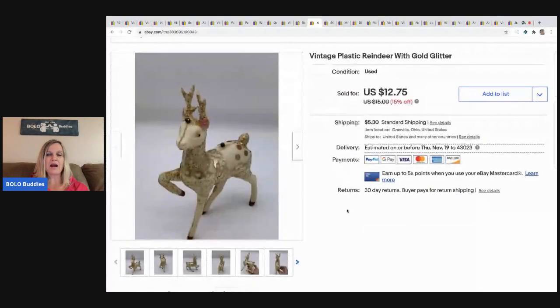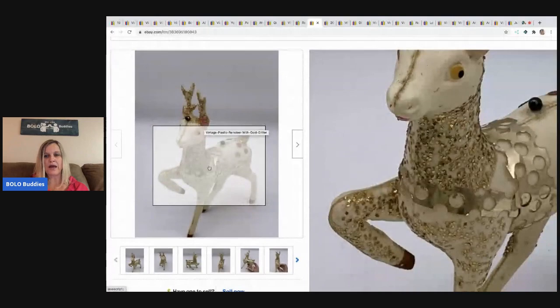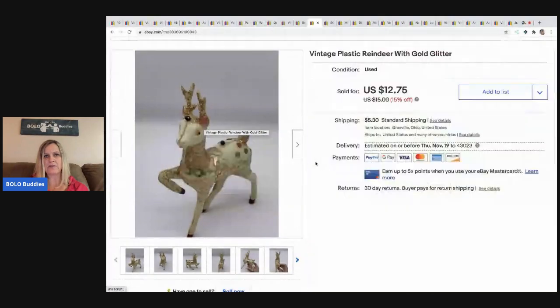The next item — I always pick these up if I see them — are these little plastic Christmas deer. I took a best offer of $10 on this one; the condition was just kind of okay. I can't remember where I got this one, maybe in a mystery box or at a garage sale. I probably had about 50 cents to a dollar in it.